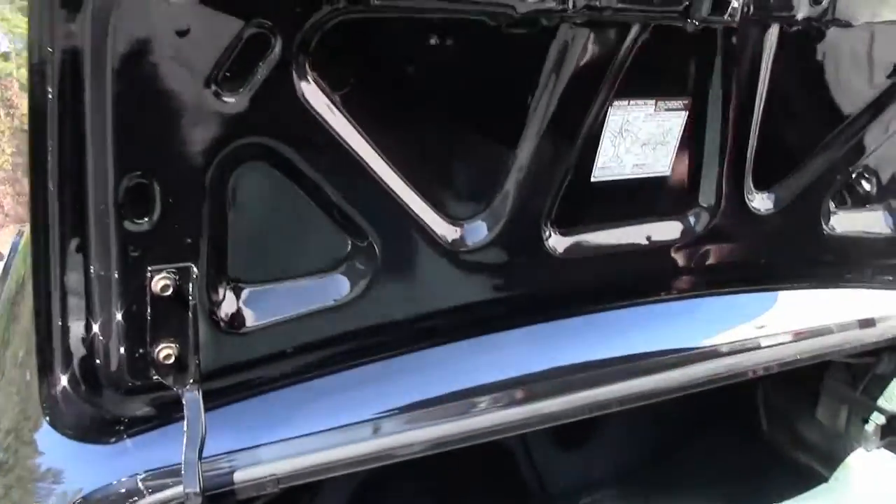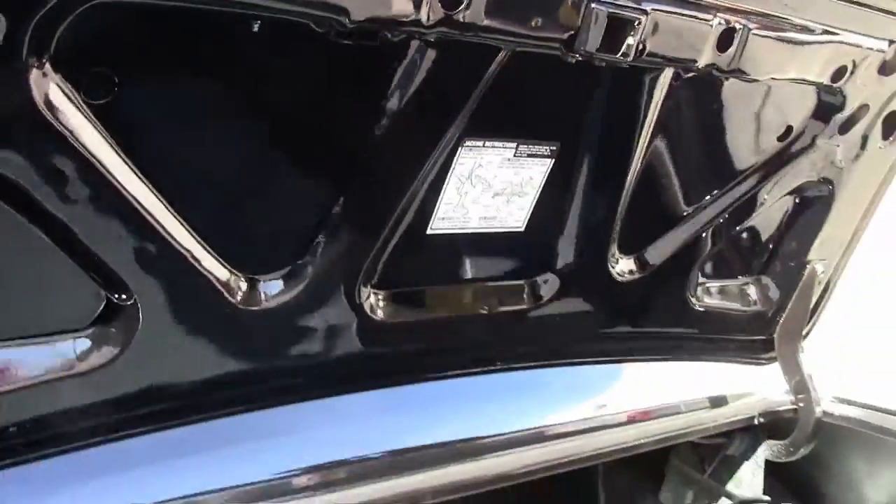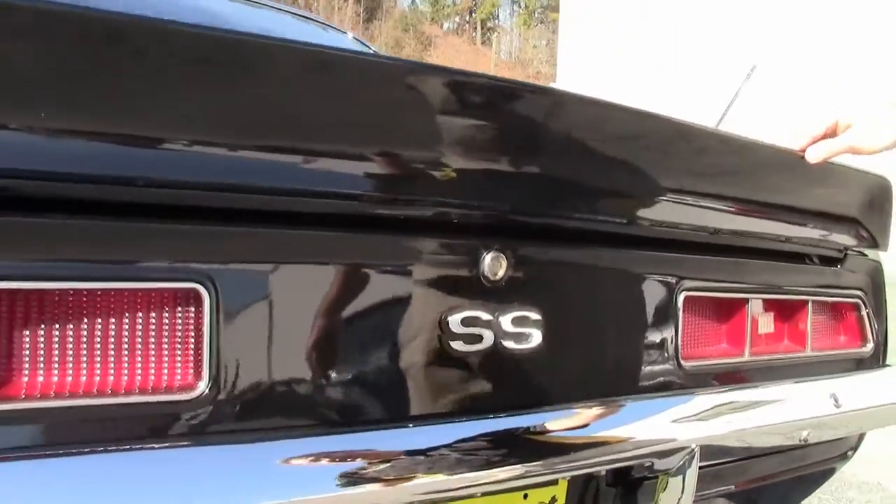The spare tire and trunk area is in excellent shape. Just a fine example of a 69 Camaro that's been completely redone.